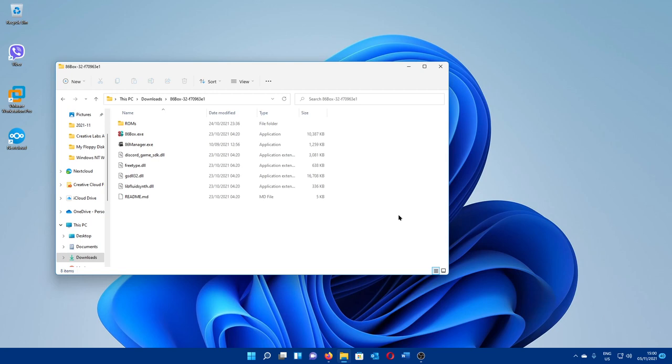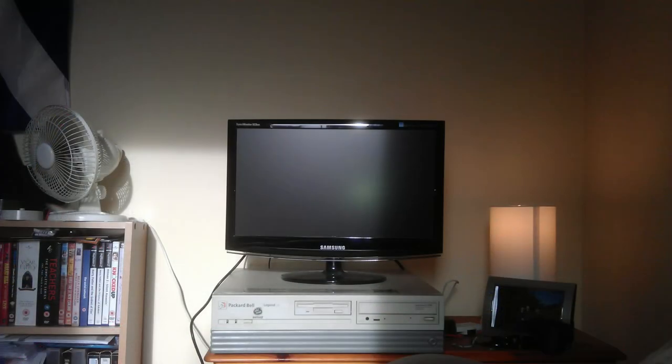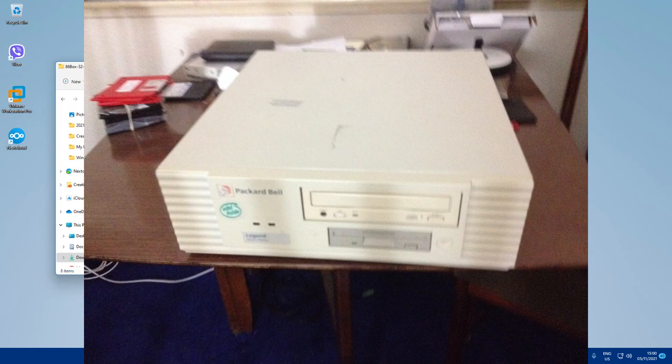I've owned a number of Packard Bell computers myself. In fact, at the time of recording this video it was actually 10 years ago today that I took delivery of my Packard Bell Legend 406 CD. I was very happy to get it, and I just kind of put it up on a chest of drawers and used it there. I absolutely loved that machine — stupidly though, I decided to sell it in 2014 when I got a Packard Bell 486 computer, the Legend Multimedia.